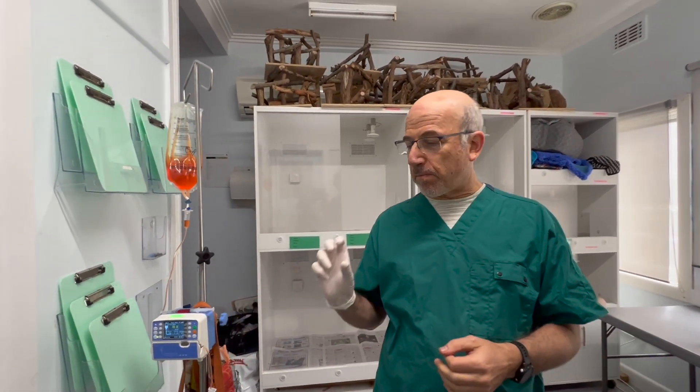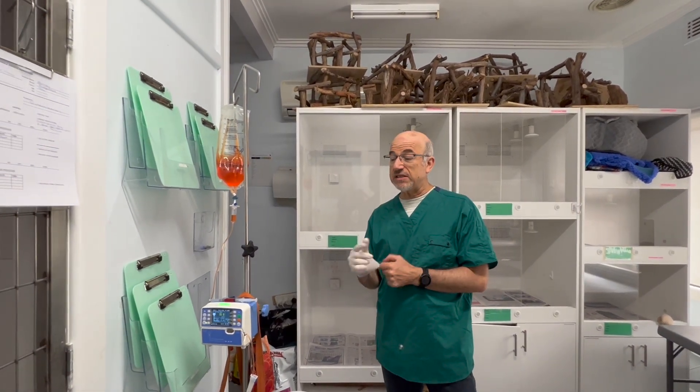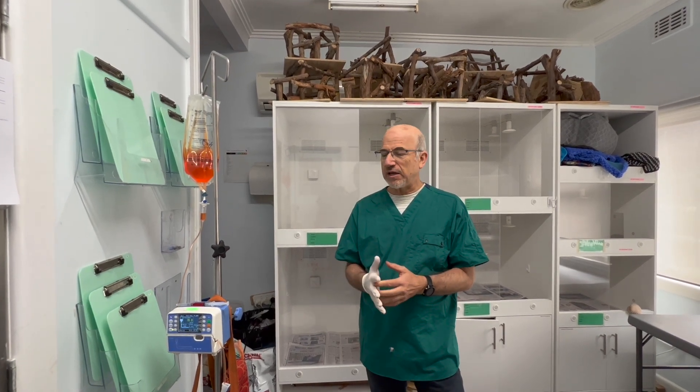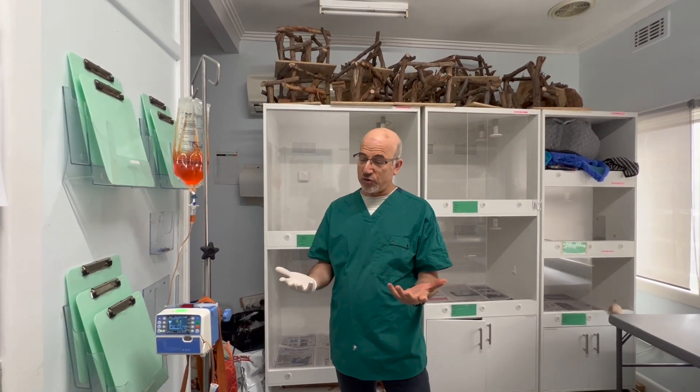Sometimes we send a biopsy sample to the lab — in fact, probably 99% of the time we send a biopsy sample before we start treating. But in this particular case, the fact that all six nodes are absolutely massive and it's really typical, we're going to go ahead and treat.